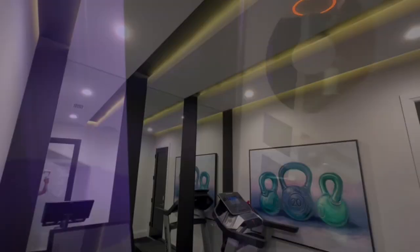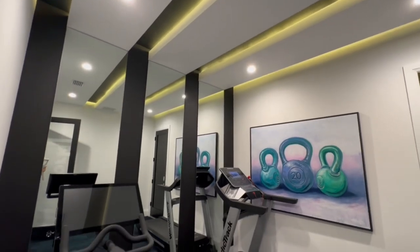And if you or your guests are the type of people who like to stay fit while they're on vacation, there is a gym area that comes equipped with a Peloton and a treadmill.